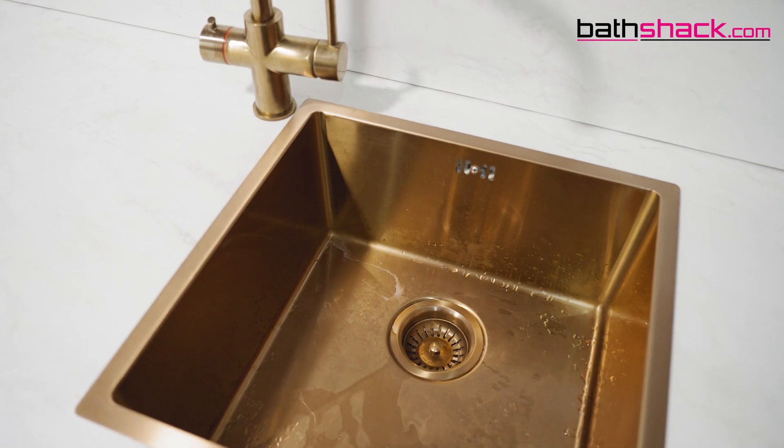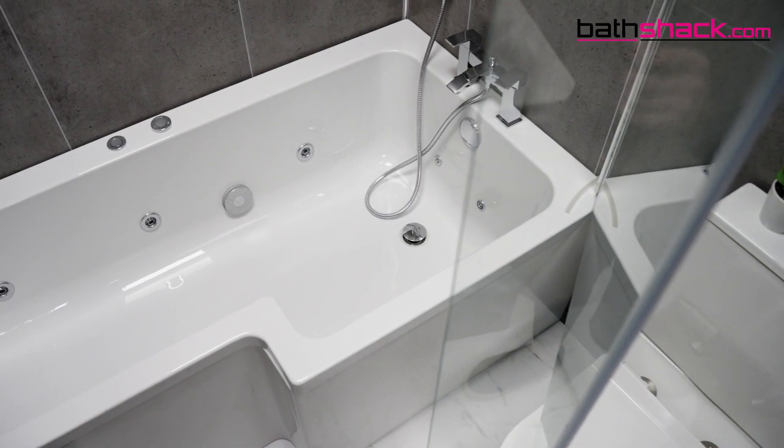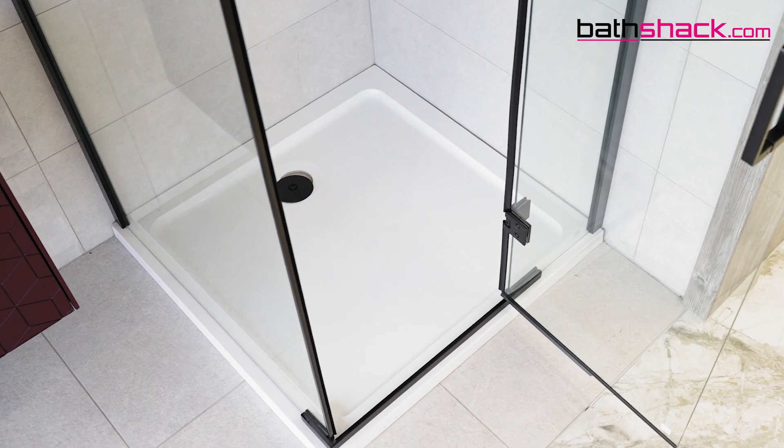Are you unfortunately stuck with a sudden blocked drain? Why not try this first before calling in the plumber? It's inevitable that an occasional blocked drain will happen, whether it's the kitchen sink, the bath or the shower drain. This is a great way to unblock a drain that's also environmentally friendly and maybe things that you already have laying about your house.